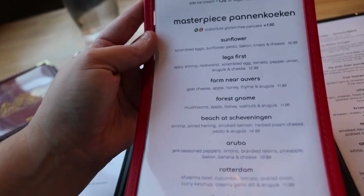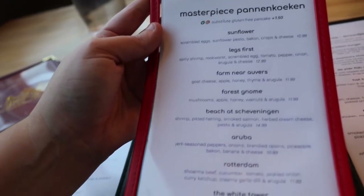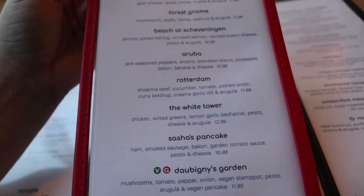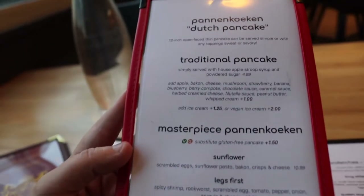For example, we could do something called the Forest Gnome which is mushroom, apple, honey, walnut, and arugula. Or we could go down here to the White Tower which is chicken and wilted greens, lemon, garlic, bechamel, pesto, cheese, and arugula. So this is what I was suggested to definitely try while here.